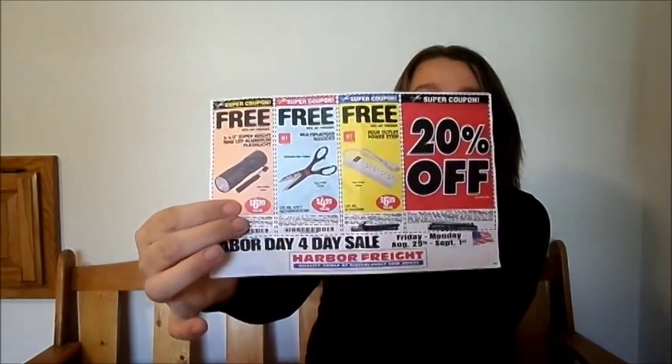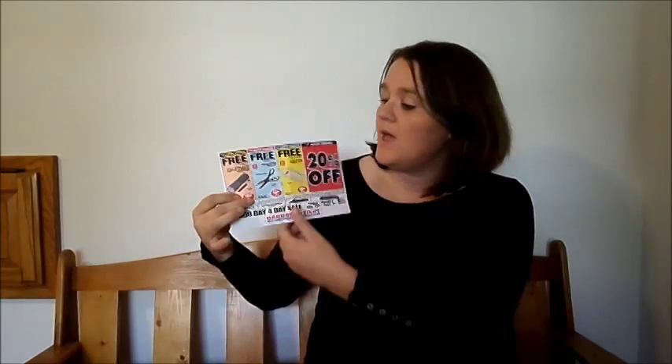Their super coupons look like these, and there are two types: one with a purchase and one without. The without-a-purchase ones are a little bit harder to find, but they often come in the Sunday papers once a month or so. They don't require any purchase at all.